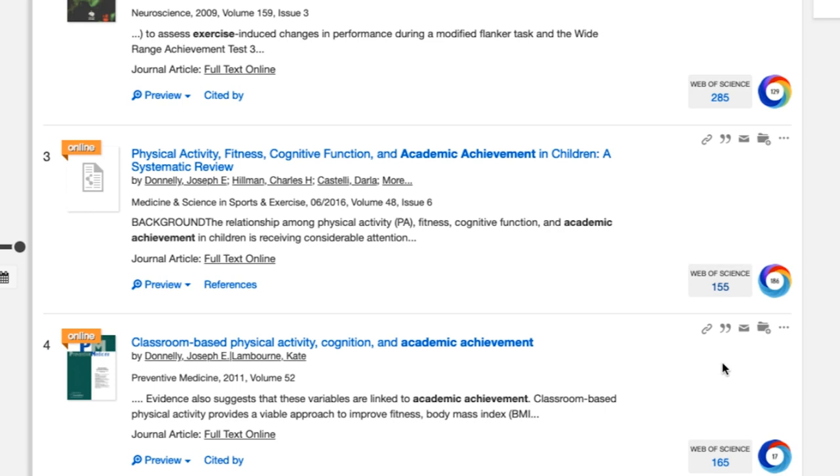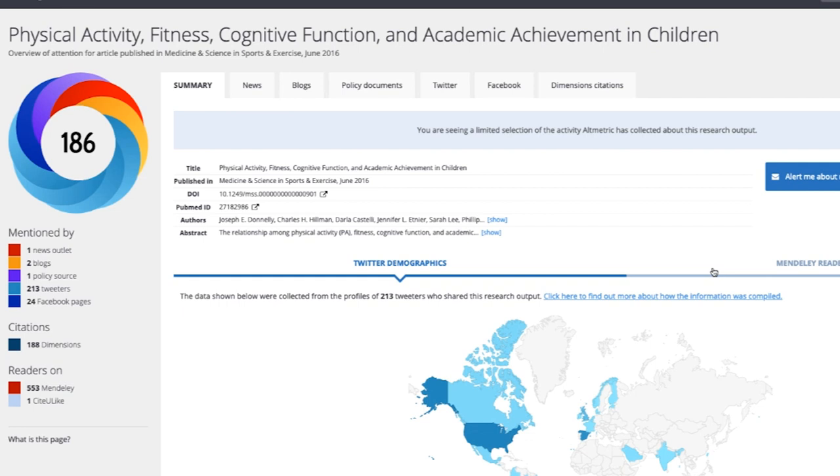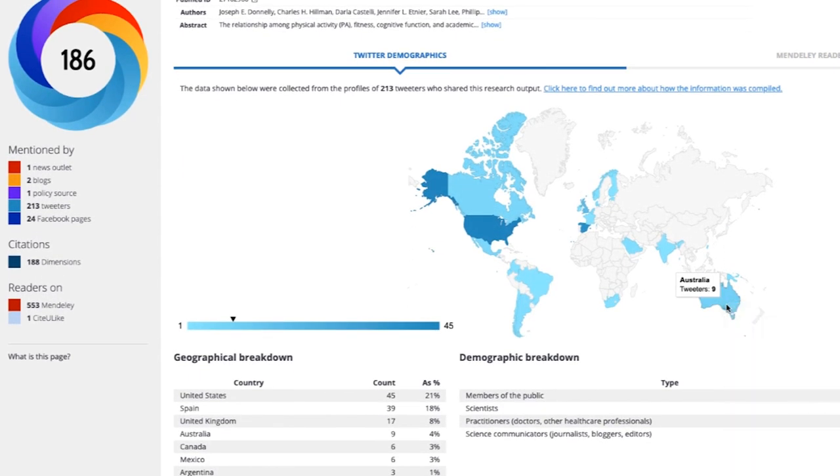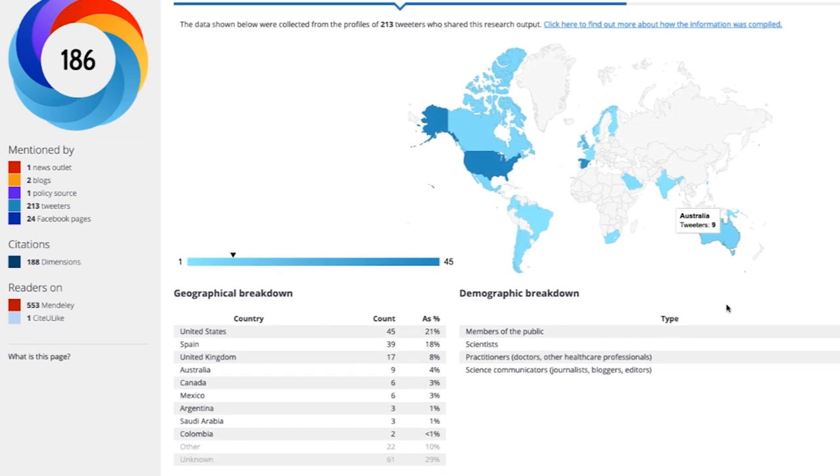For now, though, we're going to focus on the rainbow badge. When you see it in a library database, clicking the icon will transport you to a page with detailed altmetric information on the article. With those tweets, we can begin to get a picture of the article's geographic reach. This article has reached readers in at least nine countries across the world — pretty cool!